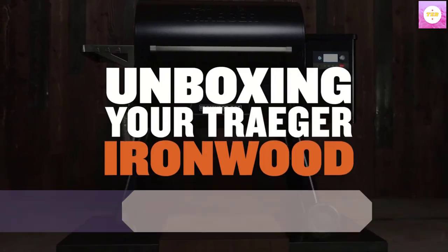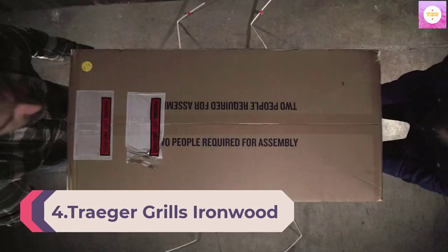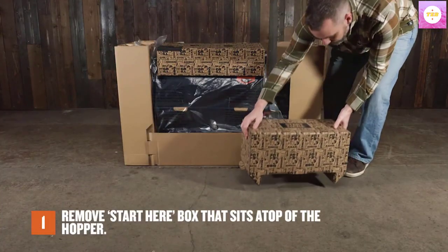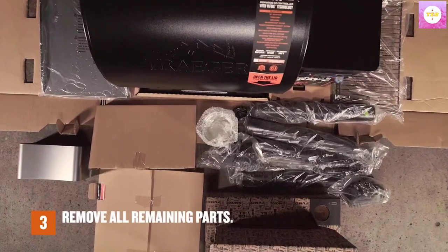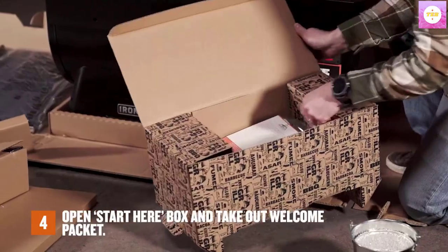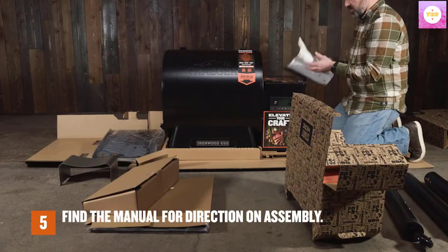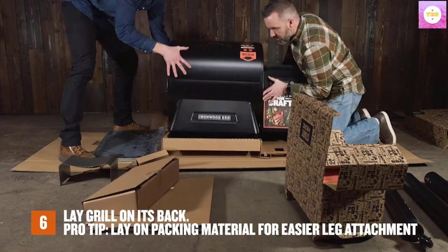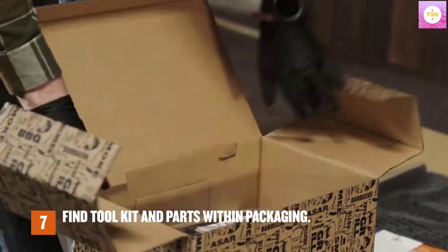Number 4: Traeger Grills Ironwood 885 Wood Pellet Grill and Smoker with Wi-Fi Smart Home Technology, Black. Never use gas or charcoal again. Traeger created the original wood pellet grill as the ultimate way to achieve wood-fire taste. The Ironwood 885 takes it to the next level with precise temperature control — 500 degrees Fahrenheit max temp — and lock-in caster wheels. Wi-Fi technology connects your grill to your home Wi-Fi, and the Traeger app allows the user to control the grill from anywhere.